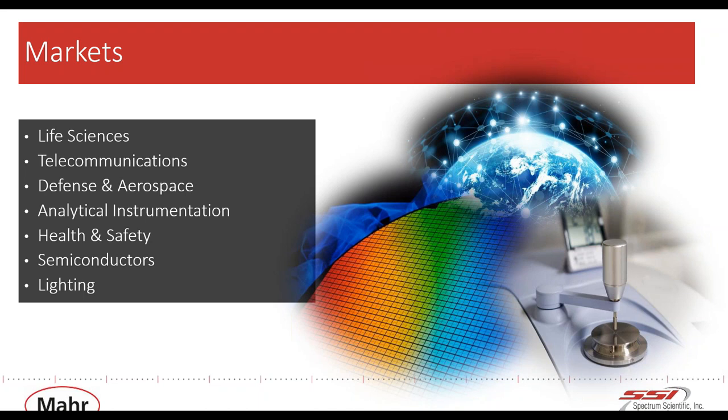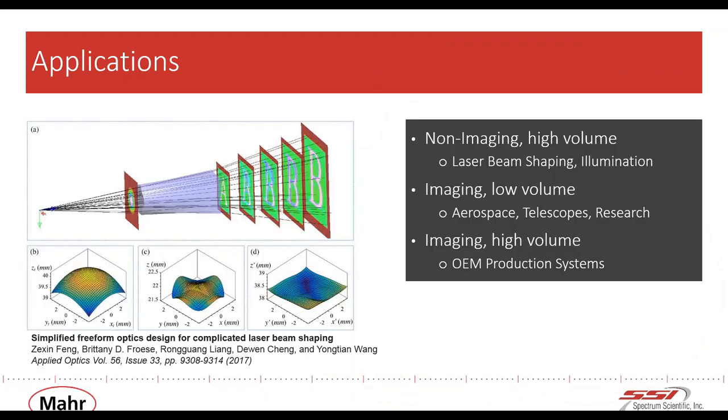One interesting application I came across recently for defense and aerospace is aircraft wing optics — quite fascinating. Recent advancements in optical design, manufacturing, and metrology are creating more opportunities to utilize freeforms in a wide range of industries and applications.